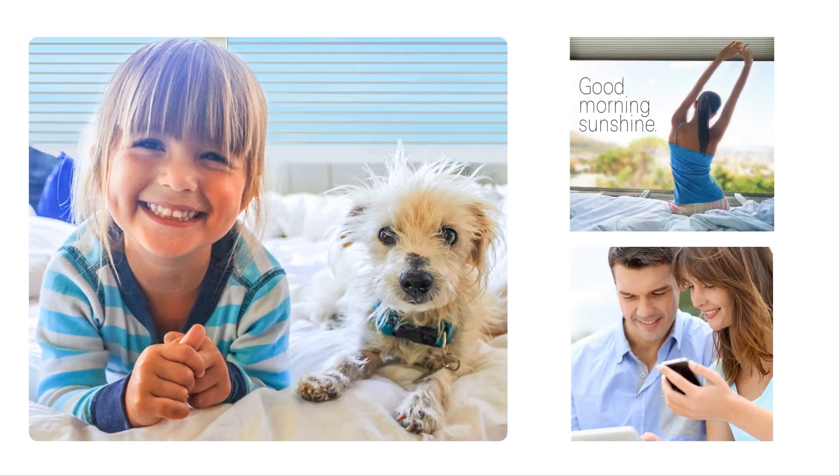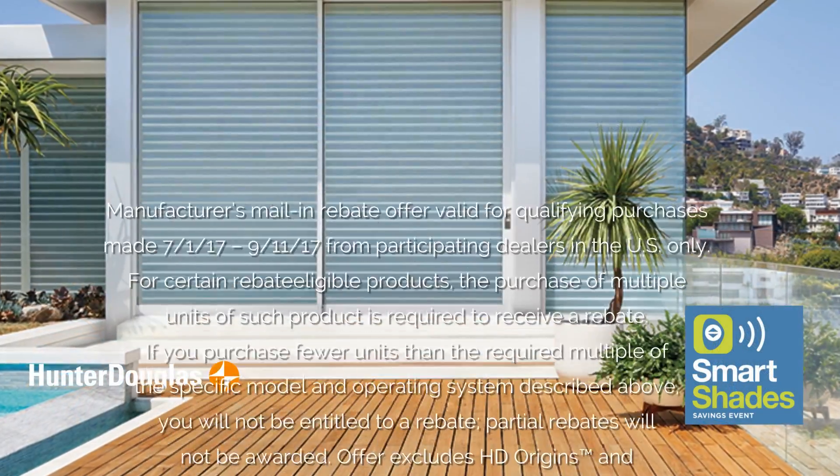Honeycomb, Roller, and Roman Shades, Shears, Shadings, and more. You can choose from lots of popular Hunter Douglas styles with PowerView Motorization.